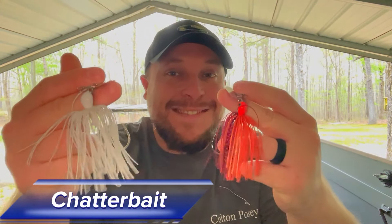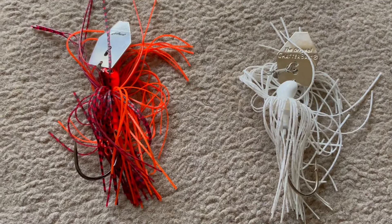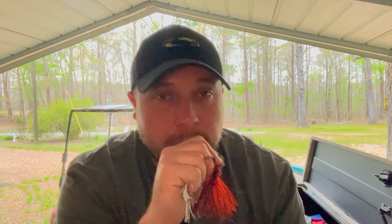The next two baits are obvious favorites — chatterbaits. White for shad pattern, red for crawl pattern or muddy water. These are the Z-Man Jackhammer, which are very good chatterbaits but fairly expensive — I only own about six. White, white-and-chartreuse, or solid white are all really good. These put off a different vibration depending on your line choice. If fish are swiping at it and not getting it on monofilament, swap to fluorocarbon and see if your catch ratio improves. Still swiping? Try braid — it gives a slightly different action and often bumps up your catch rate.